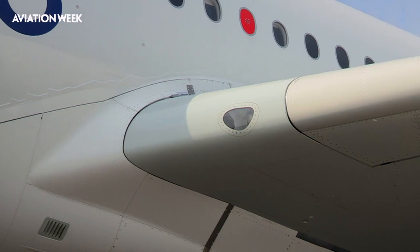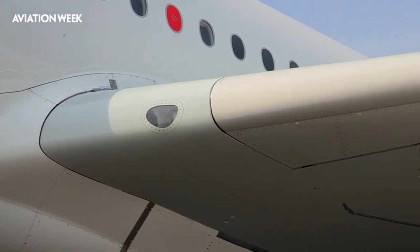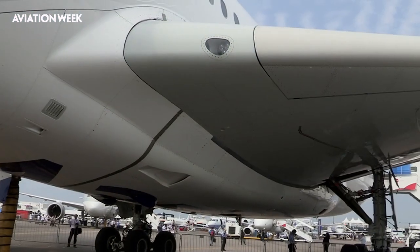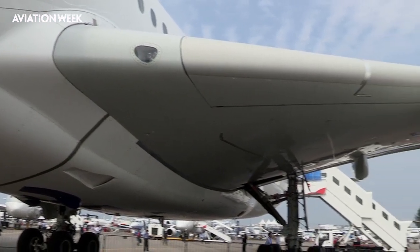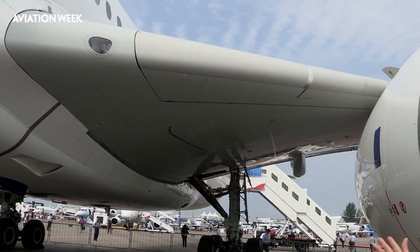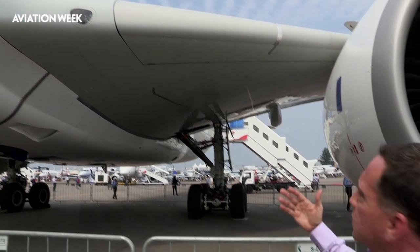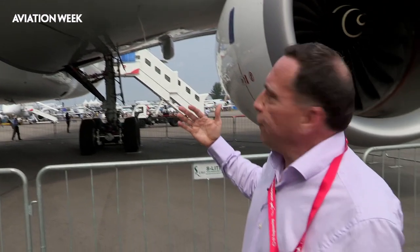The leading edge of the wing, seen here at the root of the wing, is one of the key examples of this new design. This inboard leading edge section is called the droop nose, and is part of an effort to increase lift during low-speed flight handling and to better distribute lift across the wing during slow-speed handling.